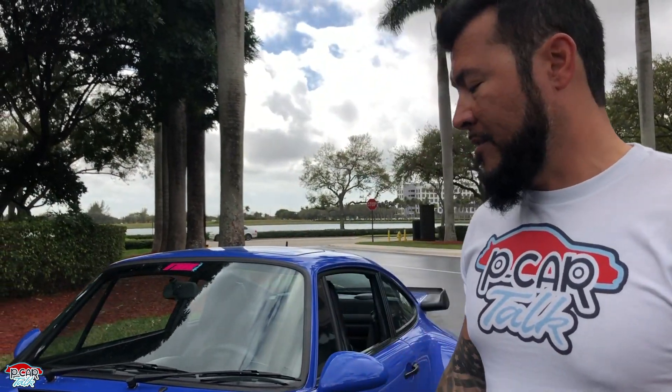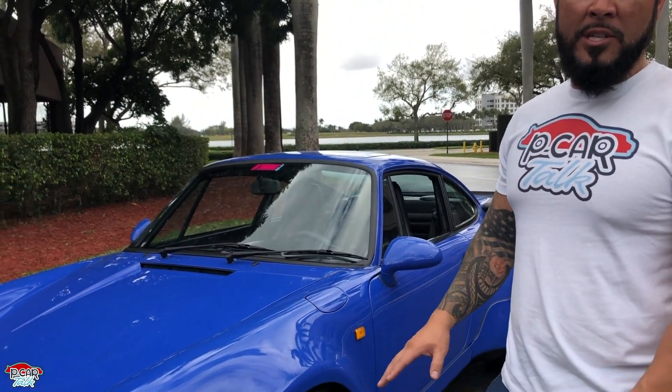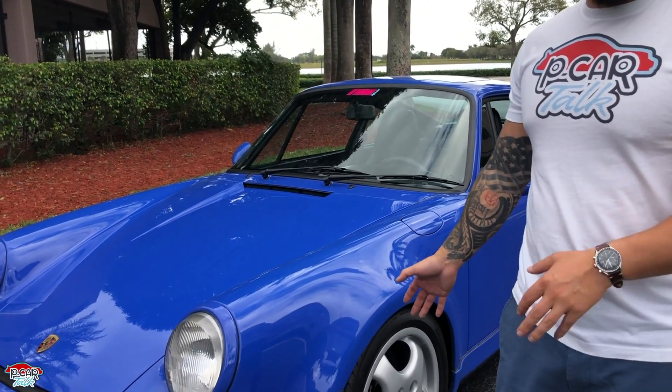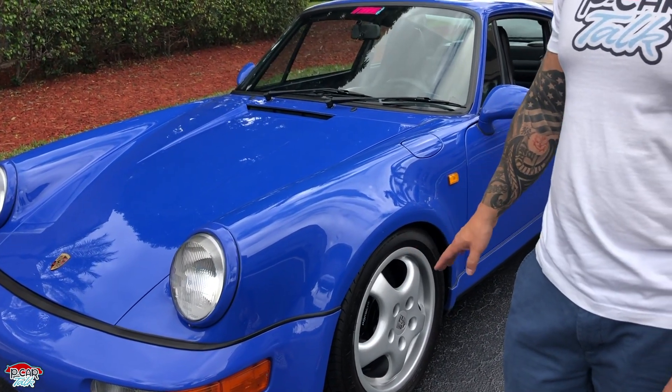Number three. I know I'm a modded guy, but my number three thing is that this car is not molested. What I mean by that is it's still stock — still in its stock form — and I actually like that about this because it has a lot of history. You kind of don't want to tinker with one of these too much. So my number three is that it's not molested.